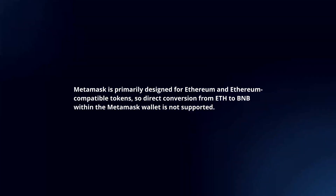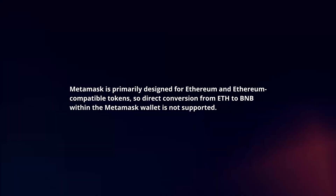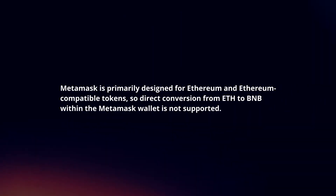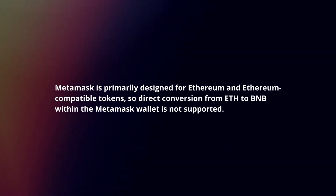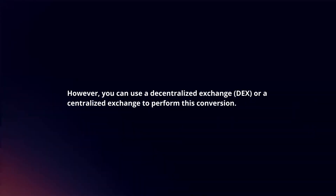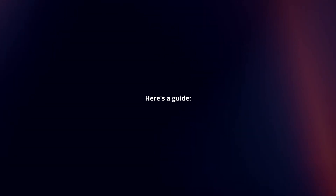MetaMask is primarily designed for Ethereum and Ethereum compatible tokens, so direct conversion from ETH to BNB within the MetaMask wallet is not supported. However, you can use a decentralized exchange or a centralized exchange to perform this conversion. Here's a guide.